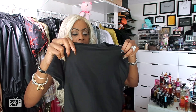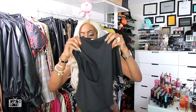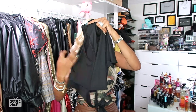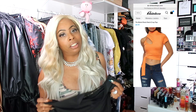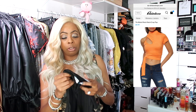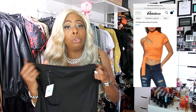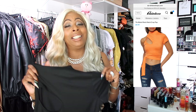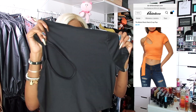The next item I ordered is this top right here. It has a cutout and I'm loving the detail at the bottom. This is what it looked like on the website — I thought it was super cute, and this top was only $9.99. I feel like you can pair this with jeans, a jean skirt, high-waisted trousers — your possibilities are endless to how you can style this shirt.